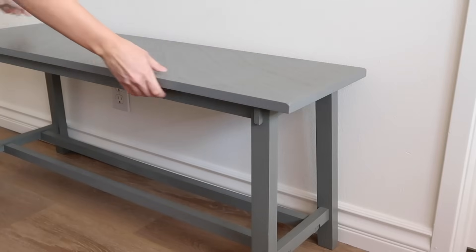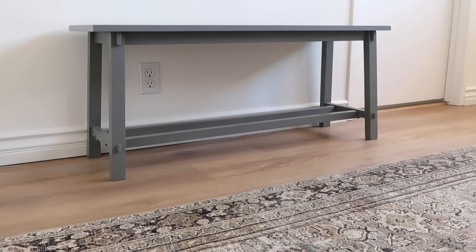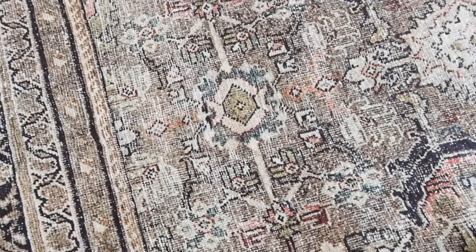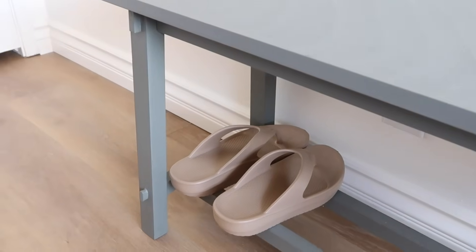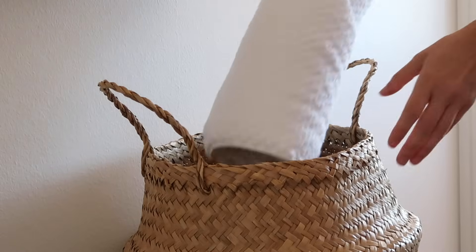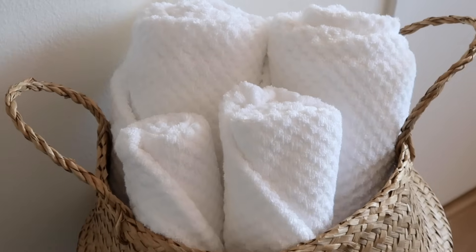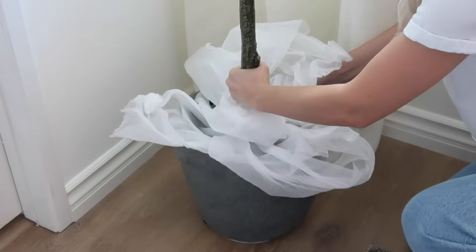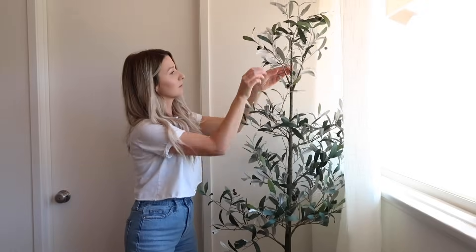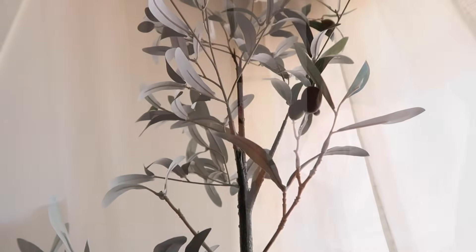Just underneath these wood shelves and by the bathroom door, I'm bringing in this little bench. I've had this bench for years and it's moved from room to room around the house, but it fits perfectly in this room — it matches the color of the carpet really well. It brings out those blue grays, and it's a perfect place to hold shoes, hold your bags, or even style some rolled towels. To tie in the olive tree we have downstairs in the living room, I got a smaller size for this room — I love that it brings in this European look, and I just love the muted sage green in the leaves.